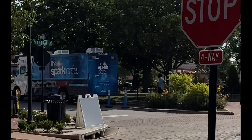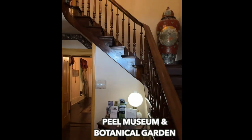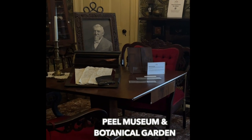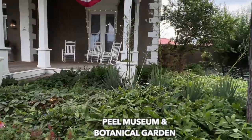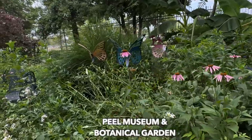Next stop is the Peel Museum. There's also a botanical garden — it's so pretty. You'll see some butterfly statues and chairs intermixed in the garden.